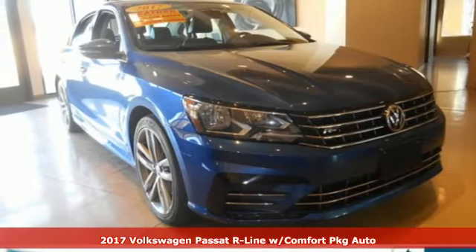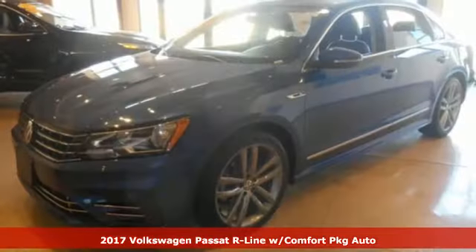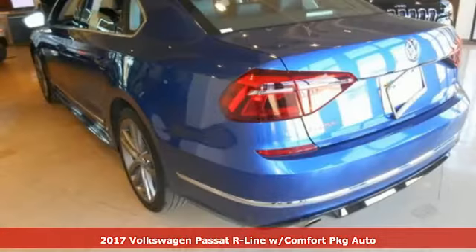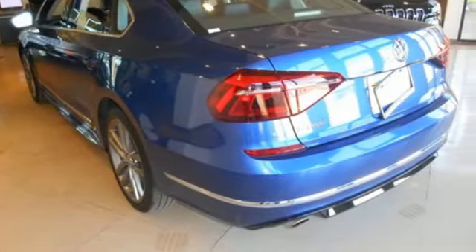It's a certified 2017 Volkswagen Passat. Family time picks up a few more fans in this Passat, and get ready for an impressive combination of features.